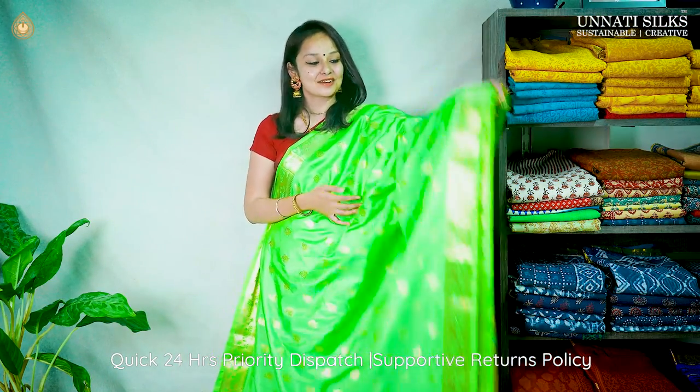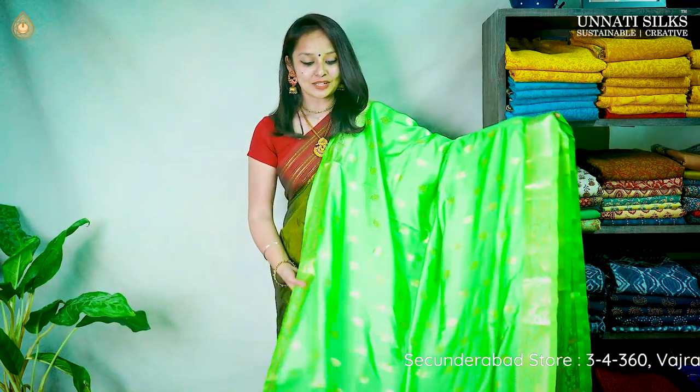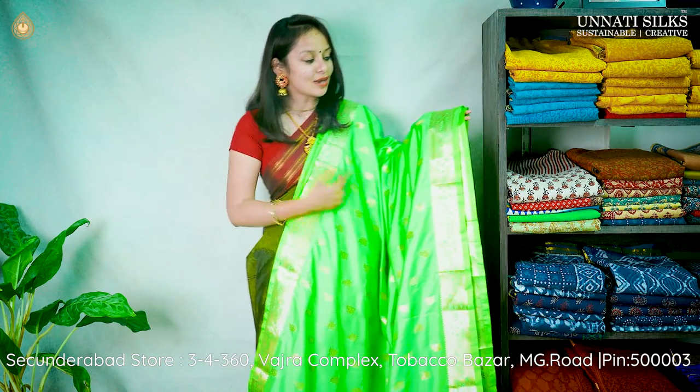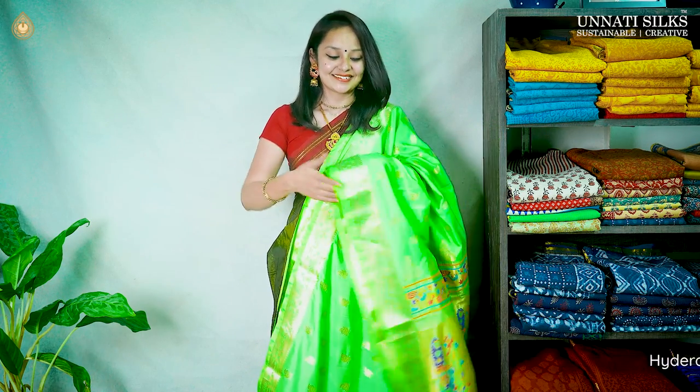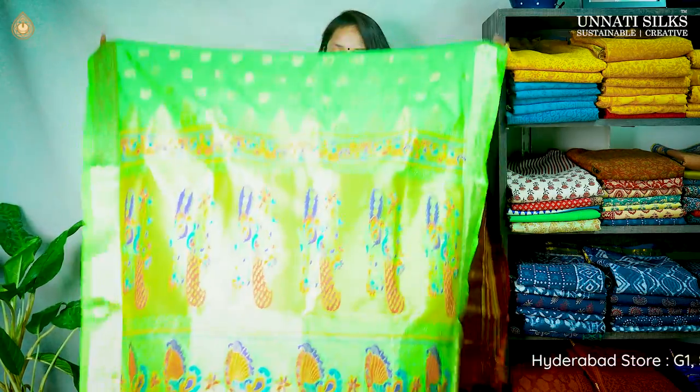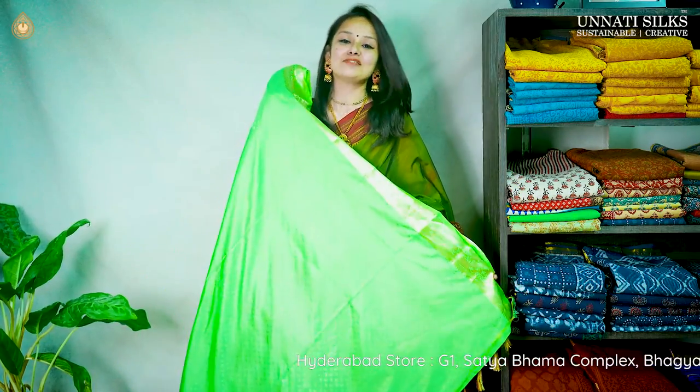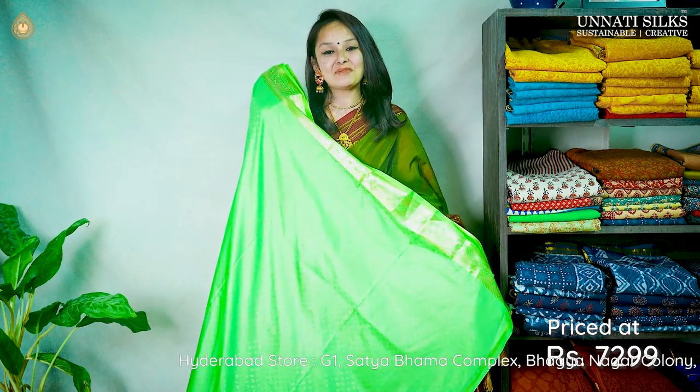Next we have this beautiful saree from our exclusive designer collection. It's the same style as the Paithani in dark green, but this one comes in a more trendy and bright neon color. Look at the bright and beautiful colors — neon colors are one of my all-time favorites. You see the same peacock designs running in the pallu and the body, very complementary. We have this gorgeous pallu and a plain blouse. Priced at 72,900.